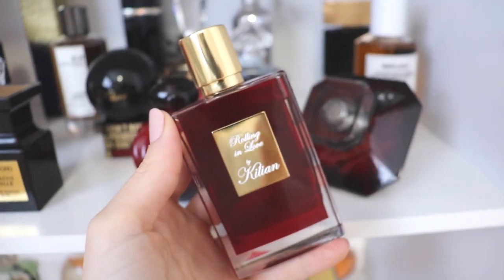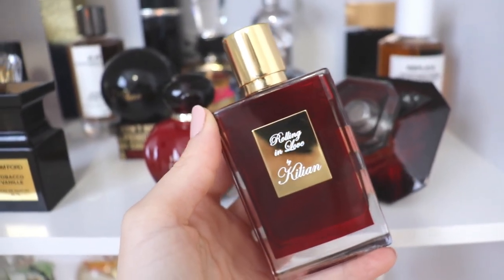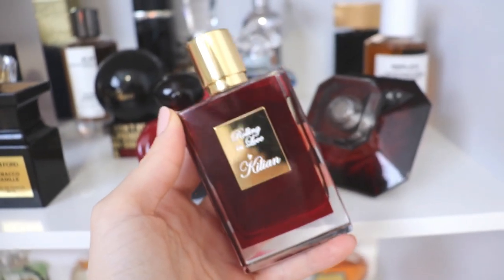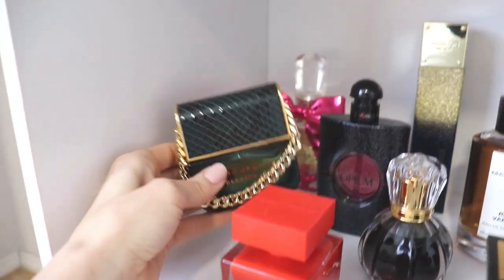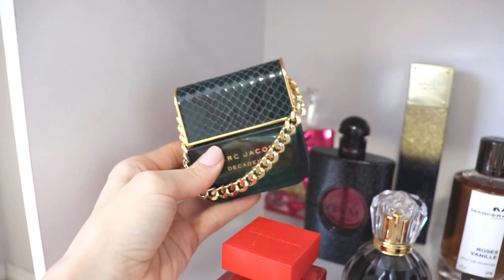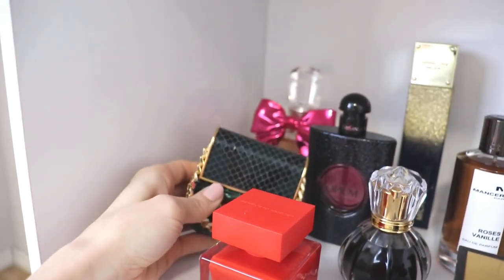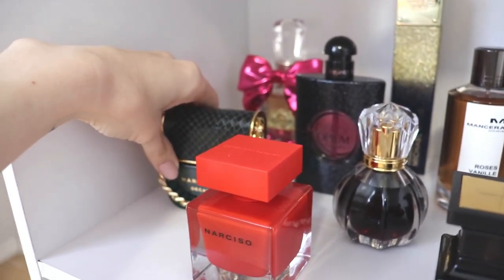Beside that, we have Killian Rolling in Love — a kind of almondy, irisy, powdery, lipsticky fragrance for nighttime. It's very deep, delicious, sexy, and dark, and I really, really like it. In the next row, we have Marc Jacobs Decadence — a super sweet plum vetiver nighttime scent. It's very loud and kind of obnoxious, and I love it. I find it a little bit addictive and I keep coming back to it.